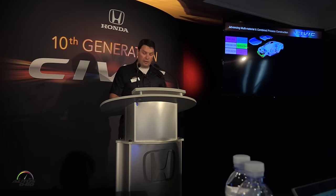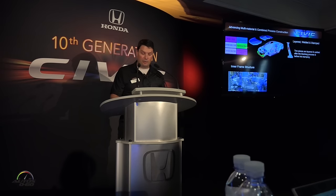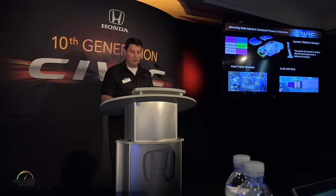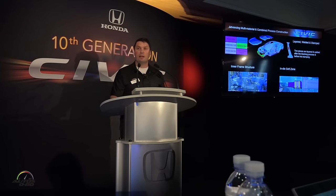Honda has also had a great track record of designing cars for great fuel economy and efficiency, as well as fun-to-drive cars. And these can often be conflicting goals, since a rigid body often means an increase in weight. However, we were able to overcome this challenge with the application of high-strength steels.